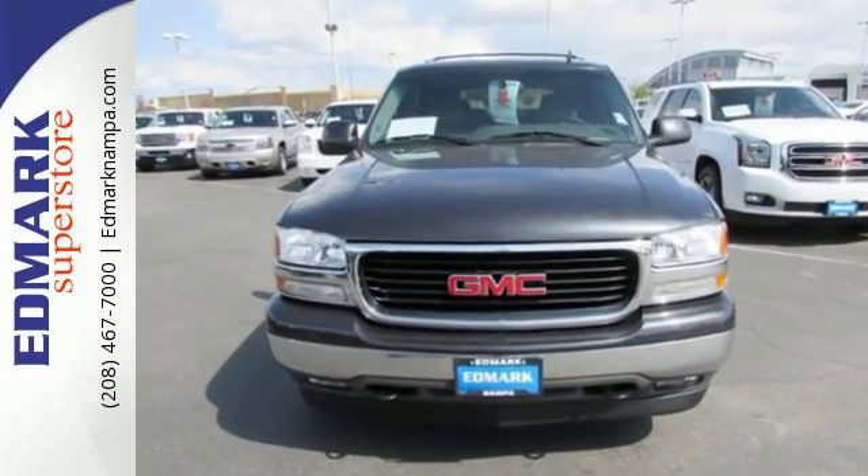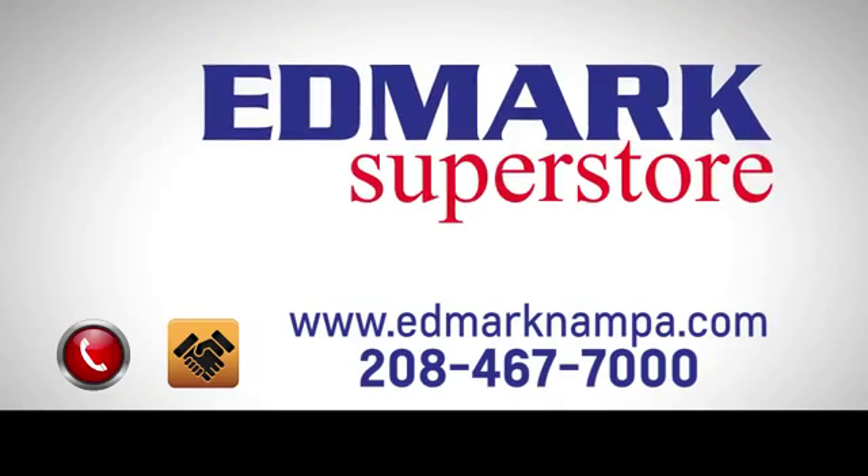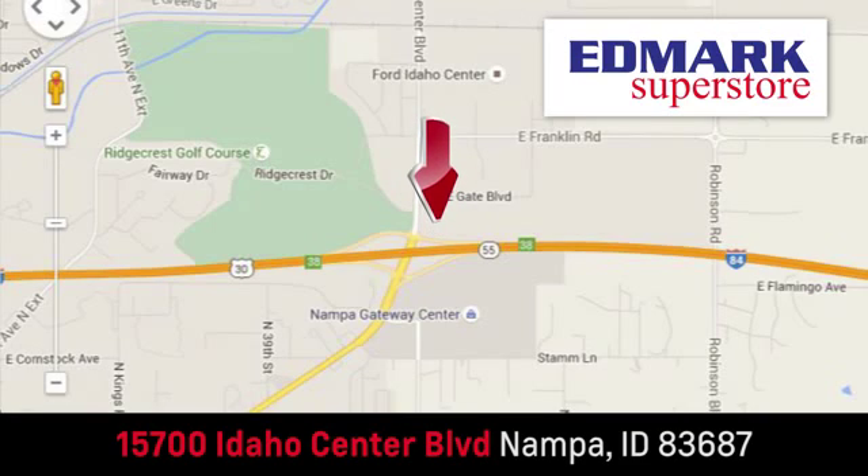Come on in today and take it for a test drive. Fast, fair, and fun. Give us a call or stop by — we're conveniently located in the Idaho Center Auto Mall.